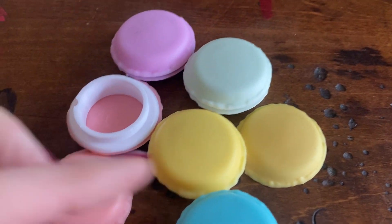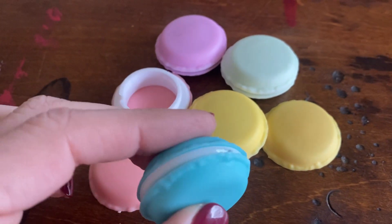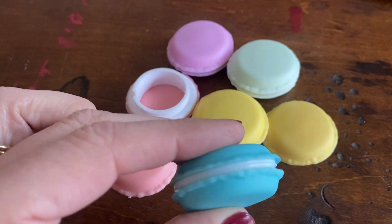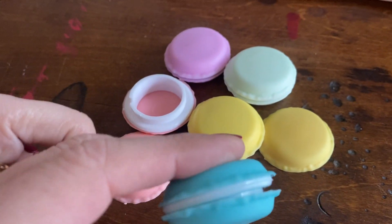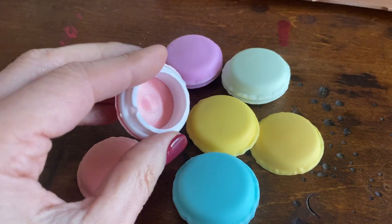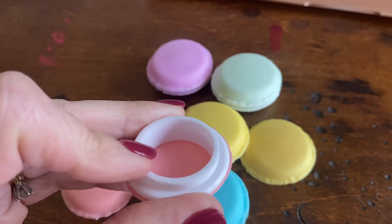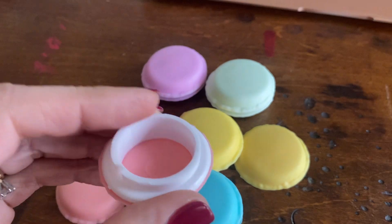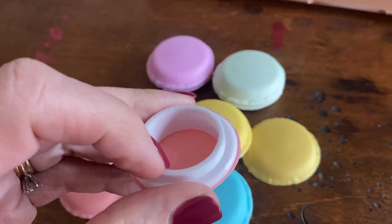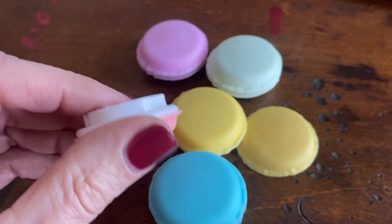I wanted to do a video and show you these cute little containers that I just got. They're kind of like little pill containers or little travel containers. I'm thinking about using them for face cream, putting a few things like moisturizer in here for when I travel and throwing them in my toiletry bag, but they're also good for little jewelry items, vitamins, medicine, anything like that.